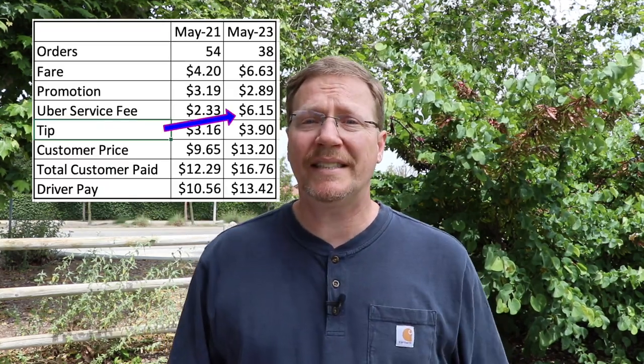This was a real shocker. Uber's service fee has gone up almost three times — it's a big difference. It changes on every order. You can see it went from $233 all the way up to $615.